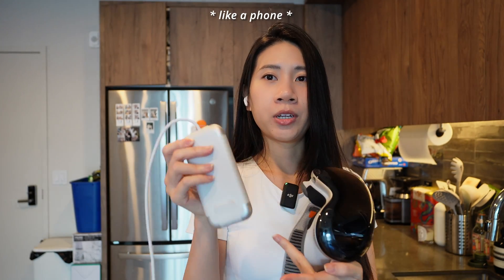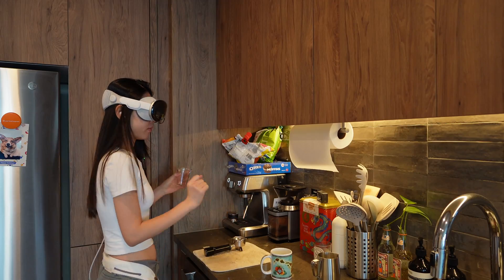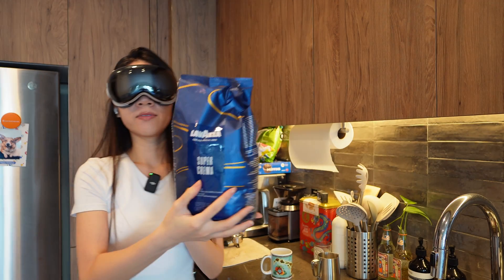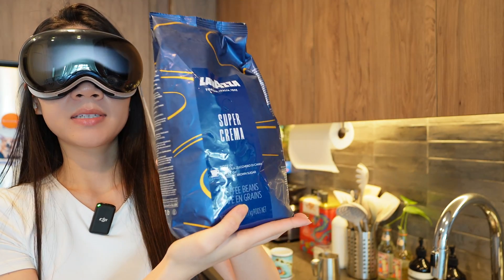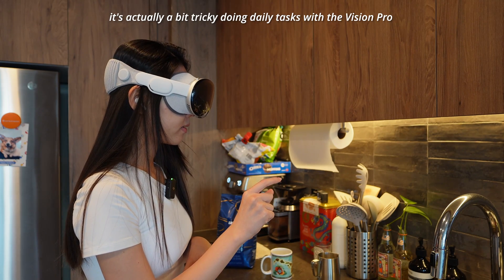I've finished my morning walk and morning meeting, so now I'm making some coffee. I like to watch YouTube while making coffee since it takes some time - and since we're using the Vision Pro for everything, I'm using it for that too. The battery pack is a bit inconvenient, but most of the time you can just put it in your pocket. The Vision Pro sometimes thinks I'm clicking something when I'm just doing stuff with my hands.